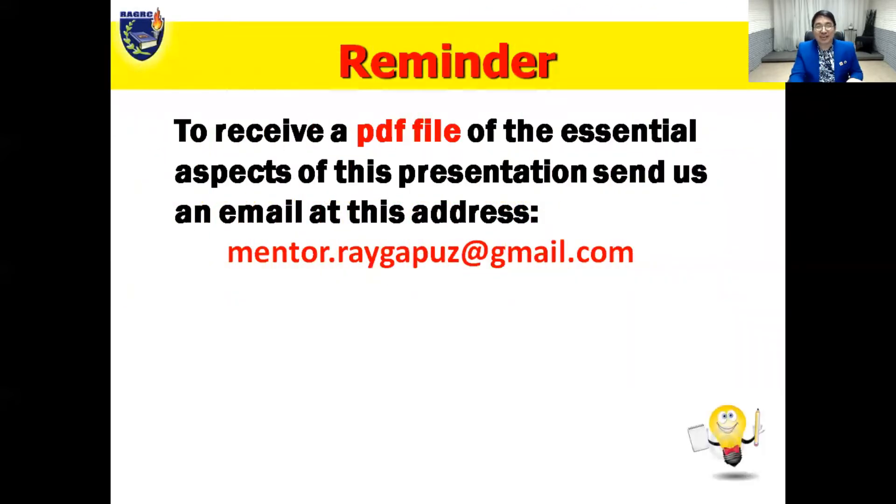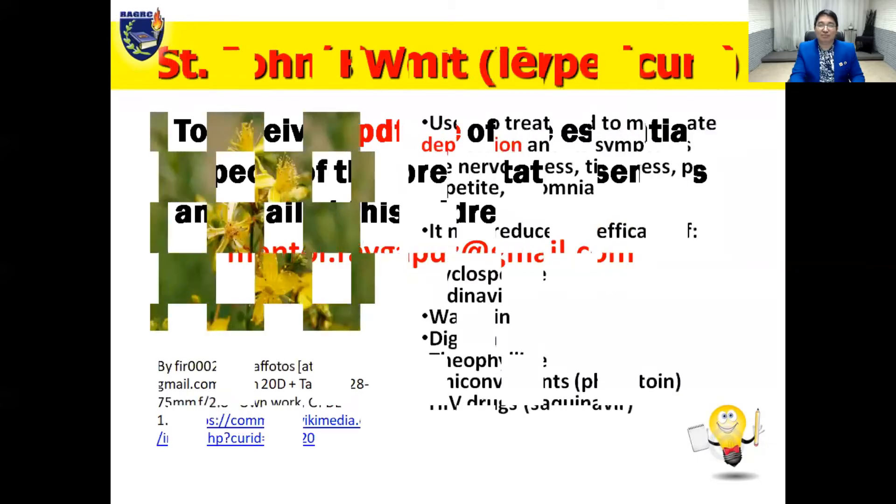Before we begin, if you want to receive a PDF file of the essential aspects of this presentation, send us an email at mentor.raygappus@gmail.com.